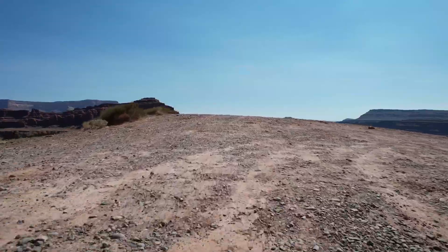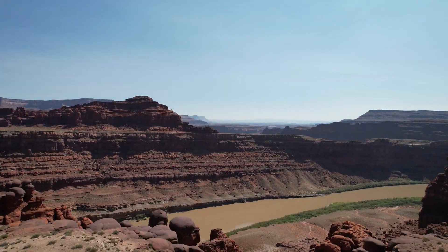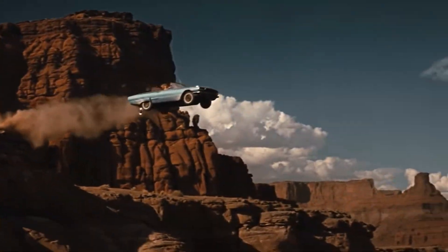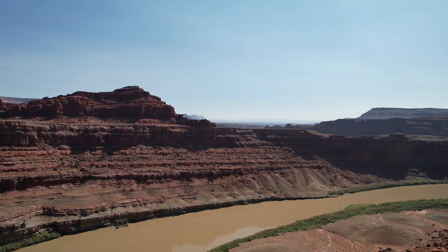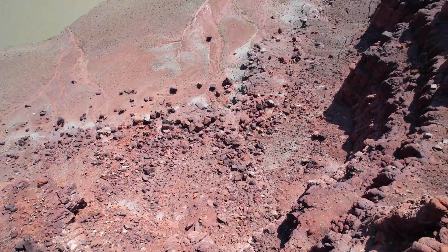Also, something kind of funny about this area — this is where they filmed the jump scene in Thelma and Louise. Brad Pitt's first foray into acting, I believe — that could be wrong. But this is exactly where they filmed Thelma and Louise. They never actually show the ladies landing down on the rocks, but it's just a funny little thing.